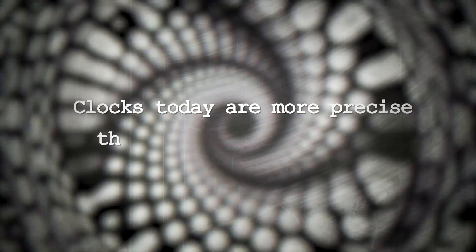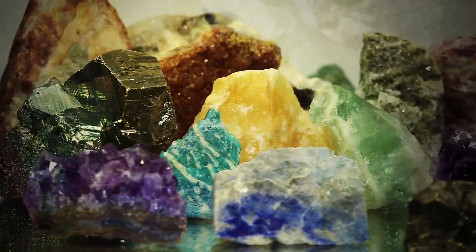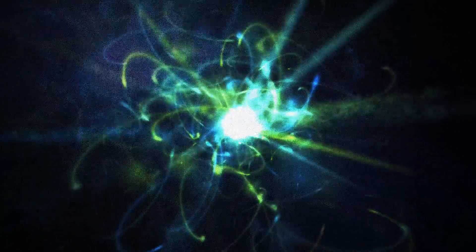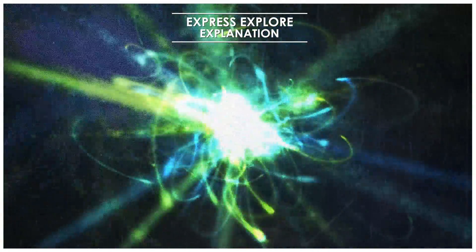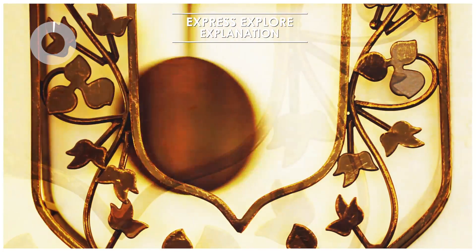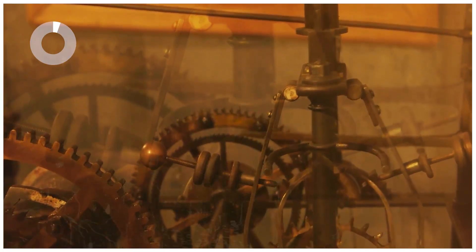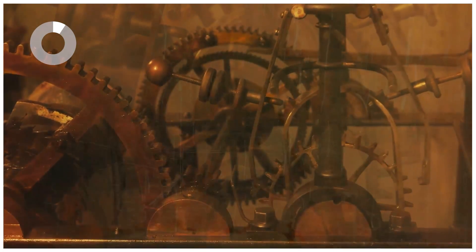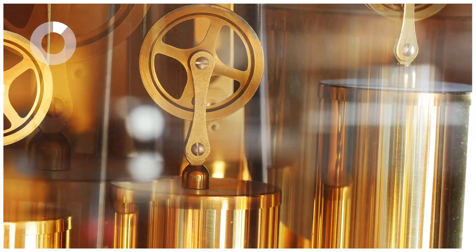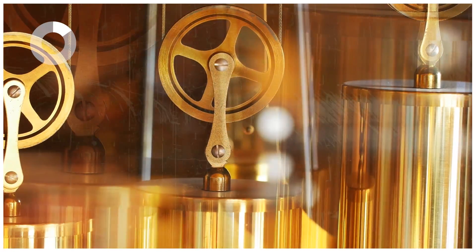Clocks today are more precise than they have ever been. Seconds are no longer measured with the swing of a pendulum — they're measured with crystals and atomic particles. With pendulum clocks, one swing of the pendulum equates to one second, but pendulums depend on many external factors to maintain a constant swing, so a more precise form of frequency was needed to create more accurate clocks. That's where quartz comes in.